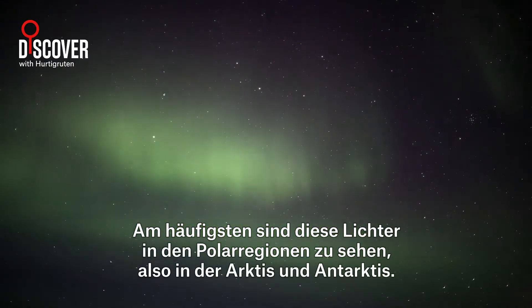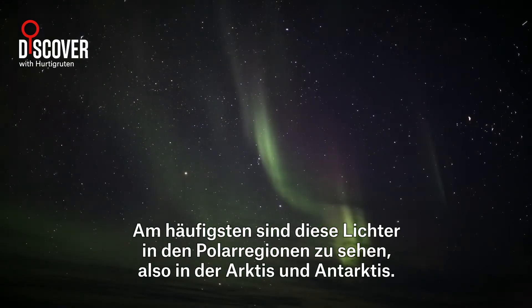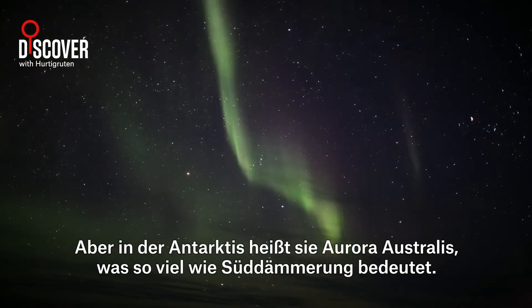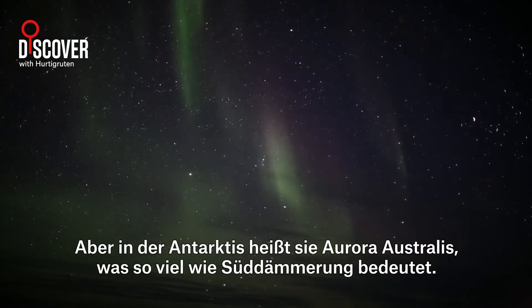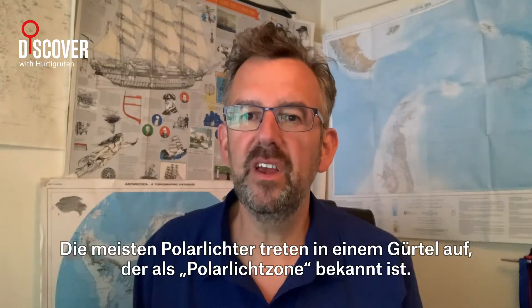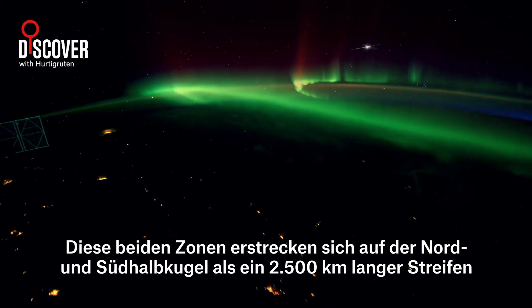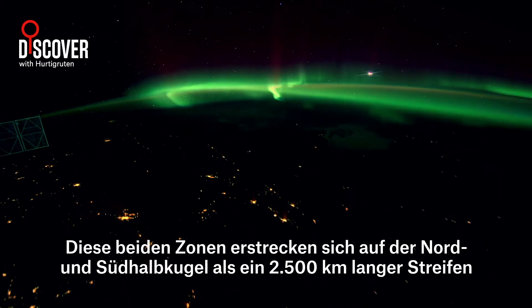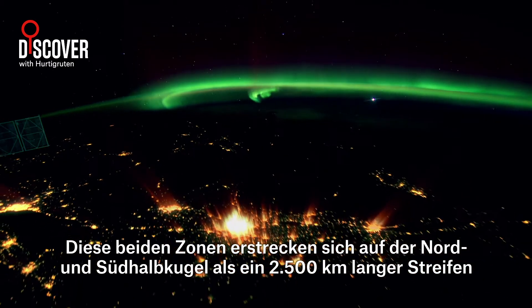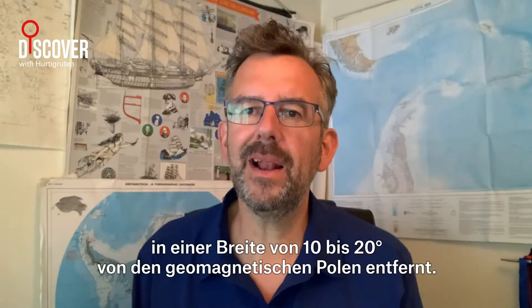These lights are most commonly seen in the polar regions, meaning the Arctic and Antarctica. But in Antarctica, the light is called Aurora Australis, which means the Southern Dawn. Most Auroras occur in a belt known as the Aurora Zone. These two zones stretch around the Northern and Southern Hemisphere as a 2,000 kilometre stripe, in a latitude 10 to 20 degrees from the geomagnetic poles.